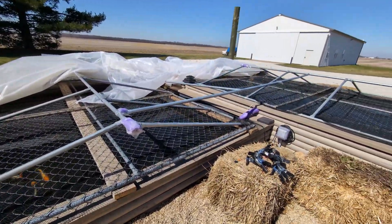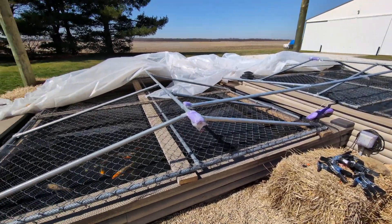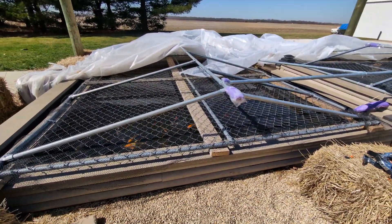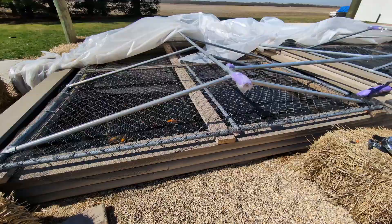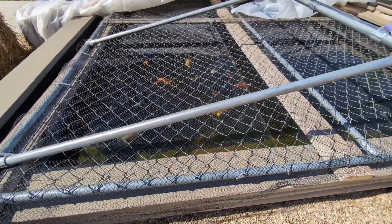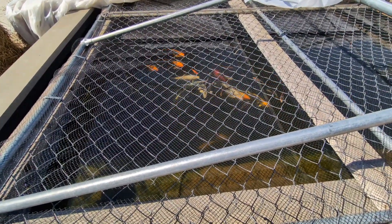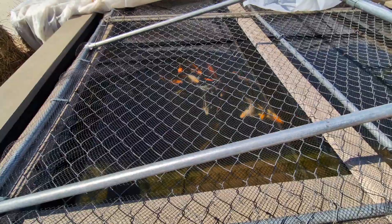This pond started going down, the bog started going down, and this pond started rising. So disaster diverted. The quicker I can get this plastic off of the pond and get the filtration hooked up, the happier I'm going to be. But I already fed everybody, so everybody has eaten this morning because we have great temperatures, and everybody looks really healthy.